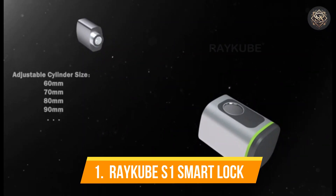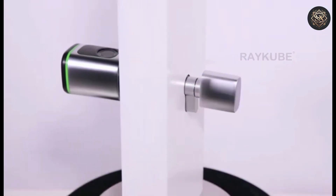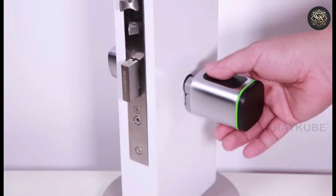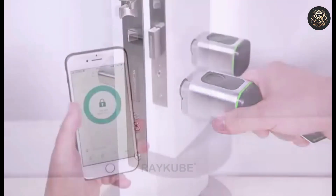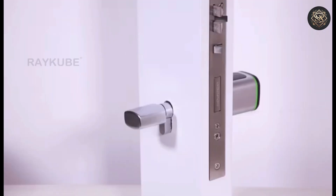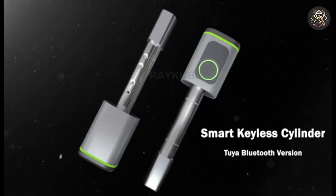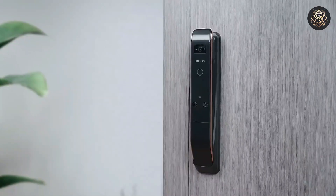Number one, Raycube S1 Smart Lock. Leading our list is the Raycube S1, which stands out as the most feature-rich smart lock in this review. This lock offers all the advanced features you would expect, such as fingerprint recognition, a digital keypad, RFID cards, and mechanical keys. The S1 has a superior fingerprint sensor, ensuring a fast and secure entry every time. Its anti-theft alarm system notifies you immediately if any unauthorized access attempts are made.